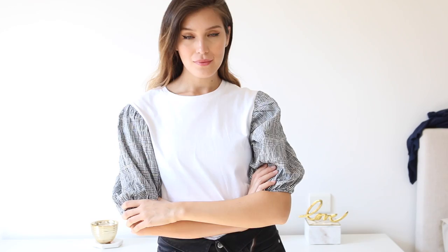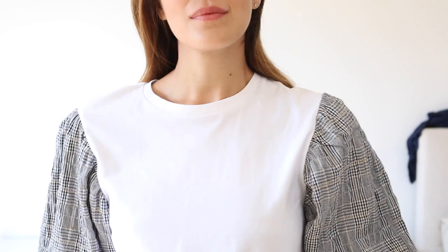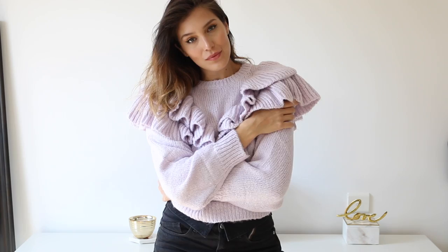Another piece I got is this white cotton top with puff checker sleeves. I love tops like these because they're everyday basics but with a distinctive factor — in this case the sleeves. The fabric is super soft and comfortable. They're quite cropped but you can still tuck them into pants or a skirt, and I love the round high neck especially for the season.